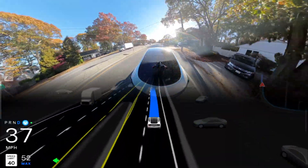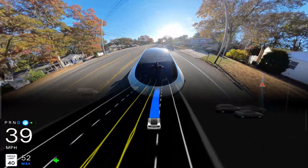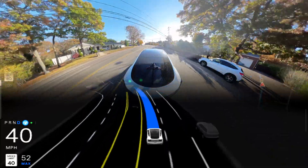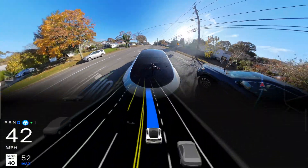Now changing another lane. It is going very slow — about 39 mph. Now it is increasing the speed. Very good.